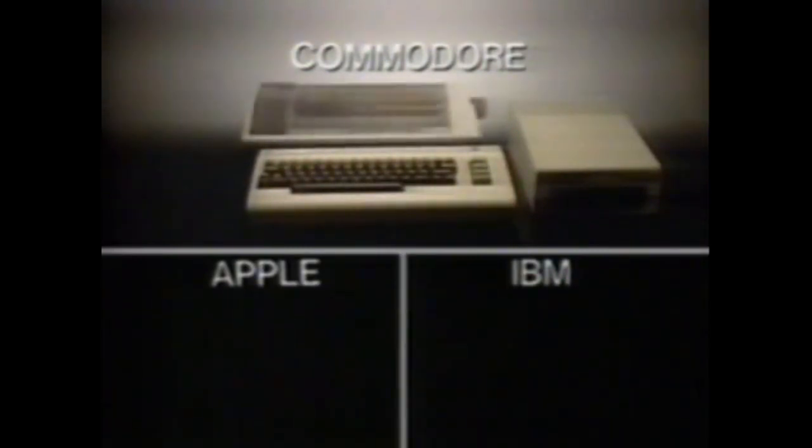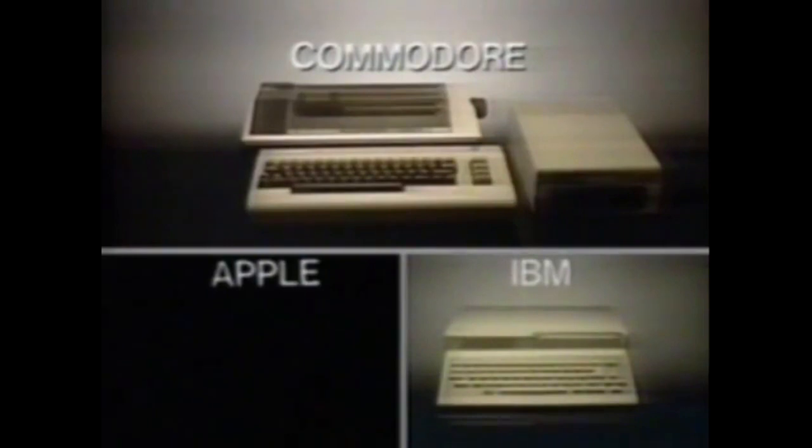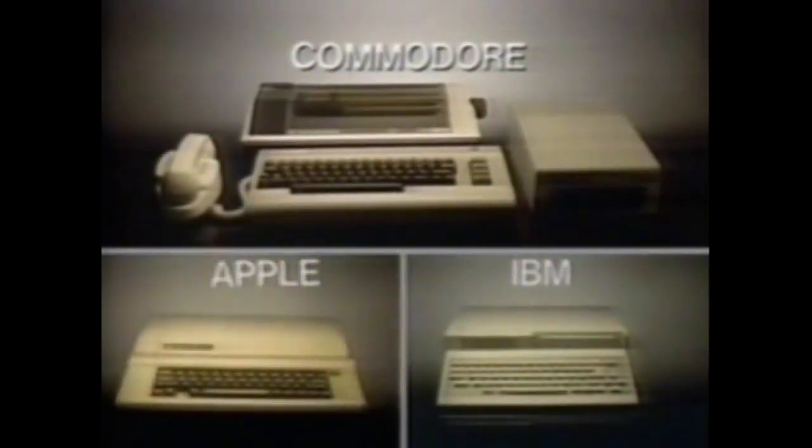Add a Commodore printer — Apple, IBM — the PC Jr. Add a Commodore modem, and now you can get an Apple IIe or an IBM PC Jr. with three games.